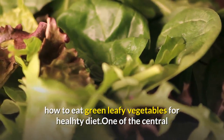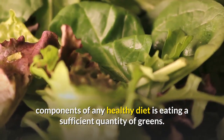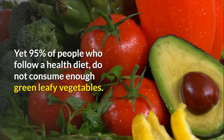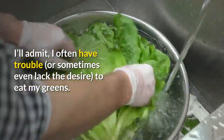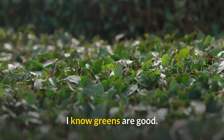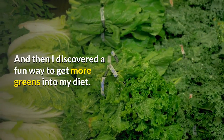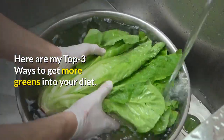How to eat green leafy vegetables for a healthy diet. One of the central components of any healthy diet is eating a sufficient quantity of greens. Yet 95% of people who follow a health diet do not consume enough green leafy vegetables. I'll admit I often have trouble, or sometimes even lack the desire, to eat my greens. There are days when I just don't eat enough of them. I know greens are good and I need to eat more, but I just don't do it. And then I discovered a fun way to get more greens into my diet. Here are my top 3 ways to get more greens into your diet.